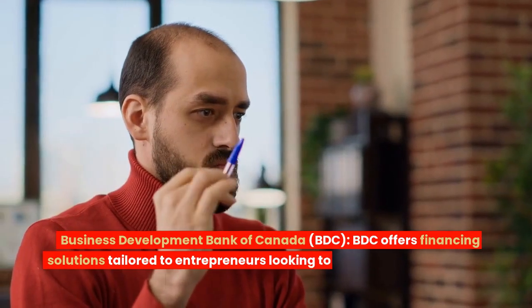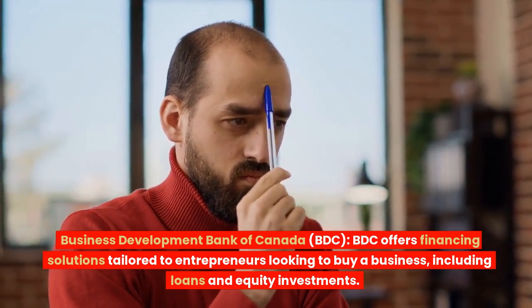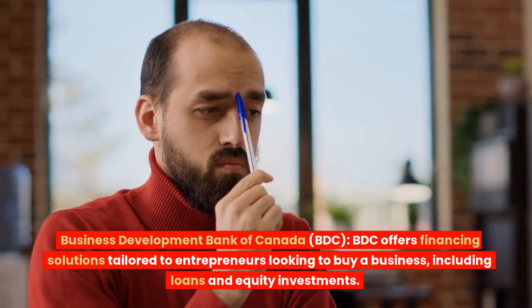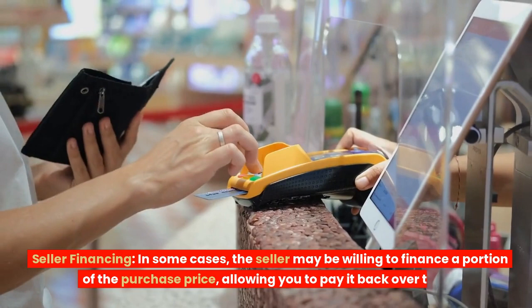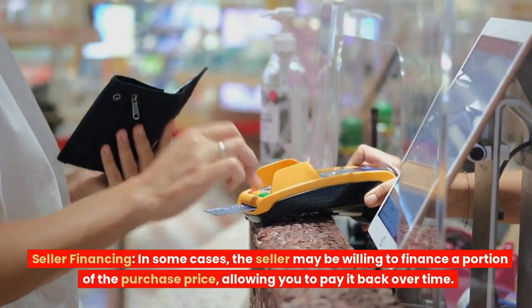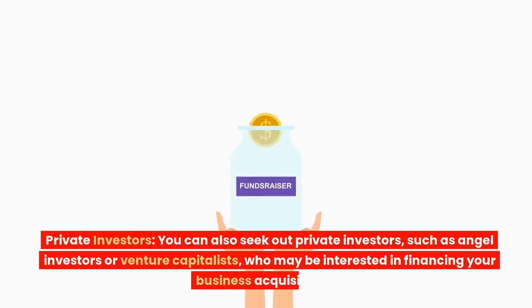3. Business Development Bank of Canada (BDC). BDC offers financing solutions tailored to entrepreneurs looking to buy a business, including loans and equity investments. 4. Seller Financing. In some cases, the seller may be willing to finance a portion of the purchase price, allowing you to pay it back over time. 5. Private Investors. You can also seek out private investors, such as angel investors or venture capitalists, who may be interested in financing your business acquisition.